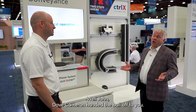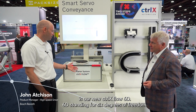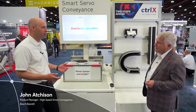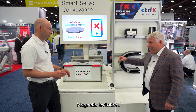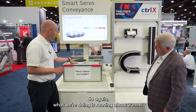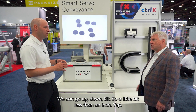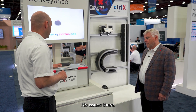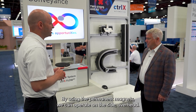Dave Cameron handed the ball off to John. What are we looking at here? This is our new Control-X Flow 6D — 6D standing for six degrees of freedom. The idea is we can actually levitate and move as needed. Magnetic levitation — permanent magnet movers inside the mover allow the levitation. We're running up to about 20 millimeters of levitation — a little bit less than an inch. It's safe to touch, safe torque off, no issues there. By using the permanent magnets, we can operate on the side, overhead, anything you want to do.